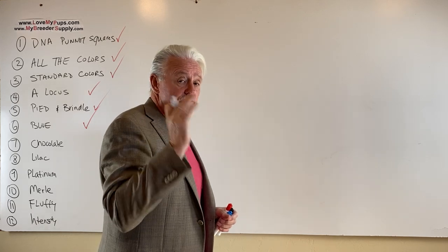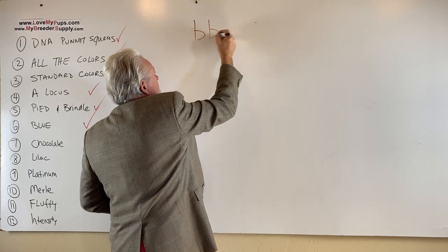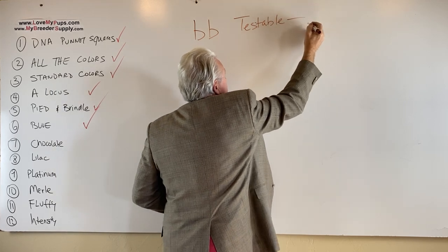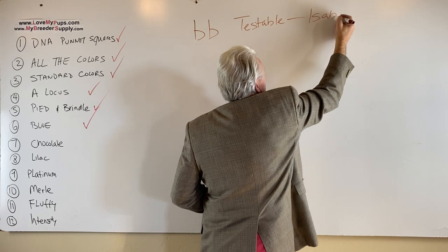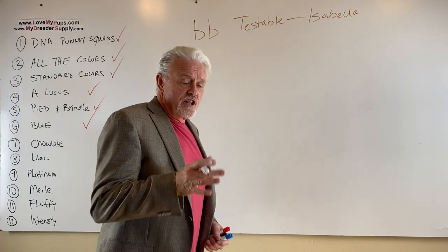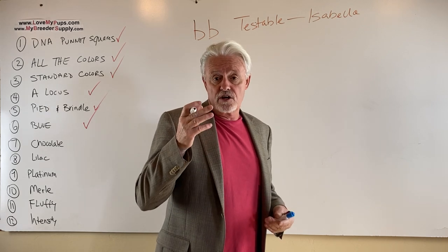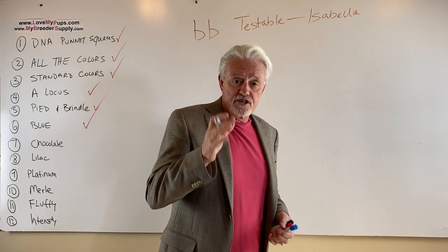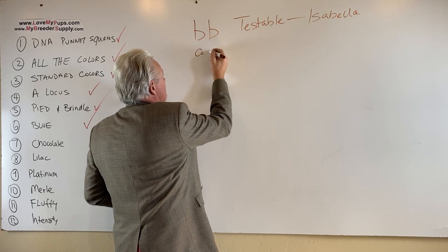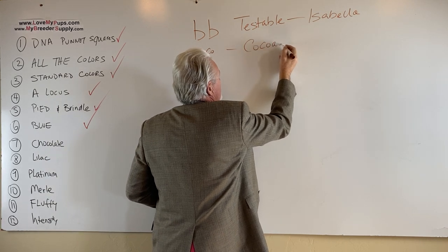There are two flavors of chocolate. There is little b, little b — we call this testable chocolate, and this is the one responsible for making the Isabella version. There is another version called cocoa, which is what the majority of Frenchies that are chocolate dogs have. It used to be called untestable, but it's now called cocoa, and it'll show as little c-o, little c-o on test results.